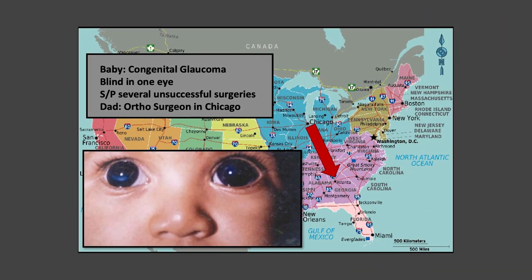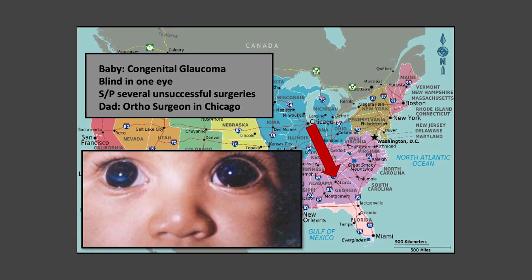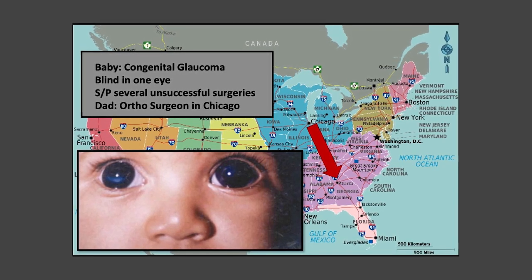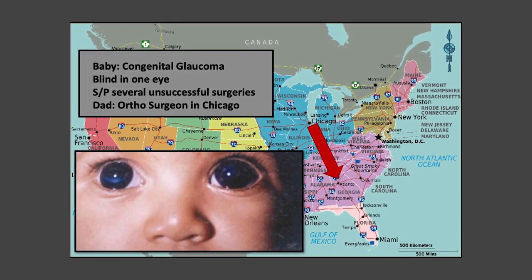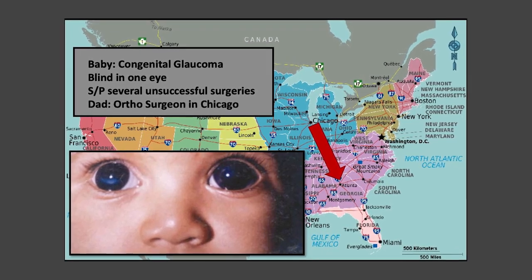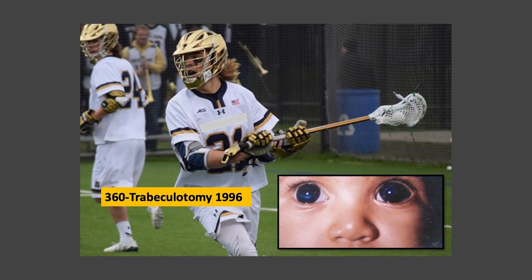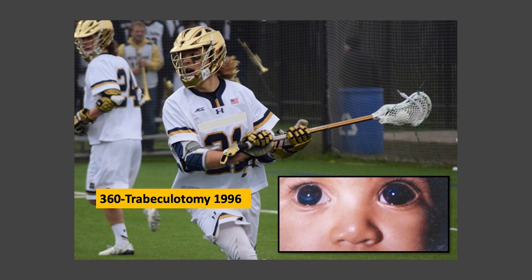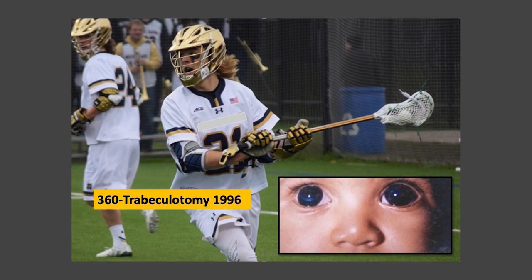This baby was blind in one eye after several unsuccessful surgeries. His father was an orthopedic surgeon from Chicago who brought him to Atlanta because he had heard that Dr. Lynch's new operation would give him the best chance to save his son's only eye. The boy underwent successful surgery and went on to become an all-state lacrosse player. Across the world, there are many more stories just like this one.